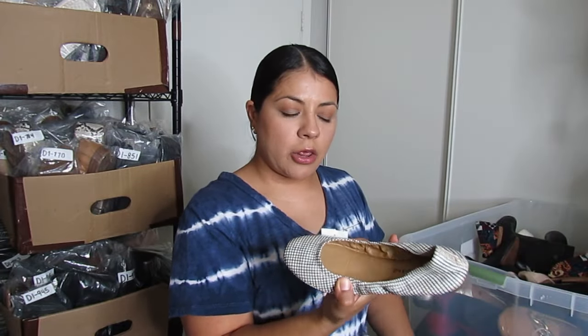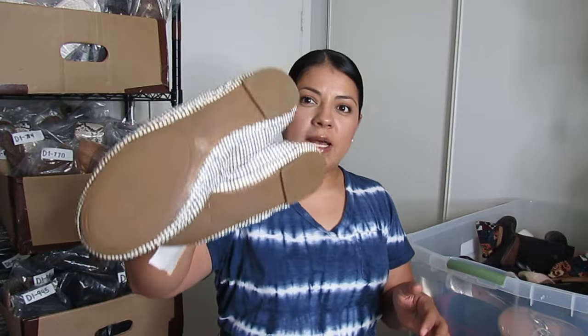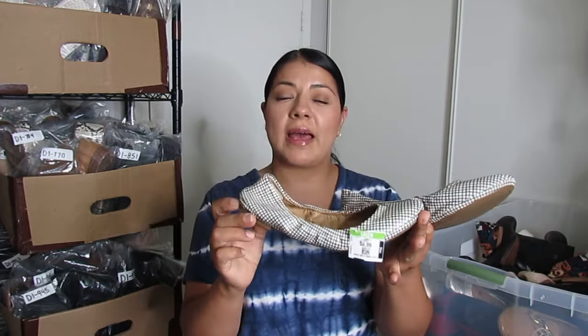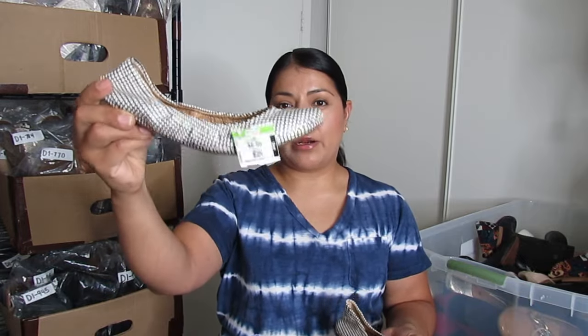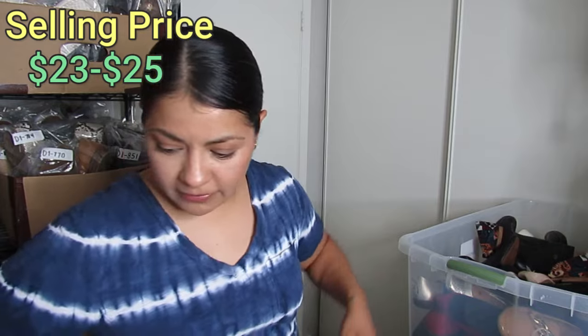Sticking with flats, we have Lucky Brand flats that cost me $3.50 in great condition. These sell for more and faster when they are wide width — anytime I find Lucky Brand flats in larger sizes or wide they can sell same day. I'm not sure how these with this pattern will do, but I expect to get closer to $25 for them.